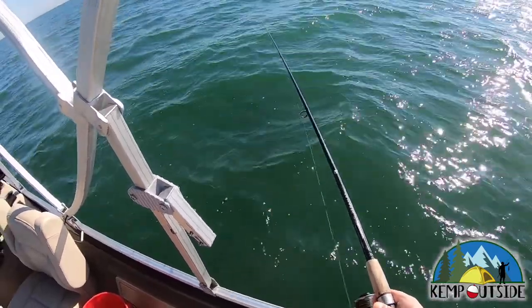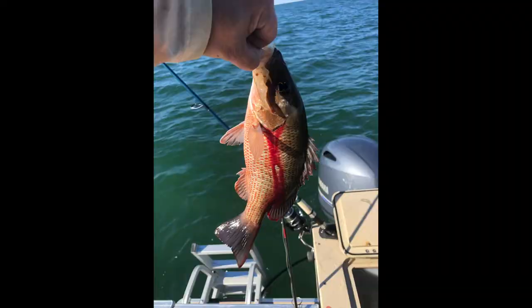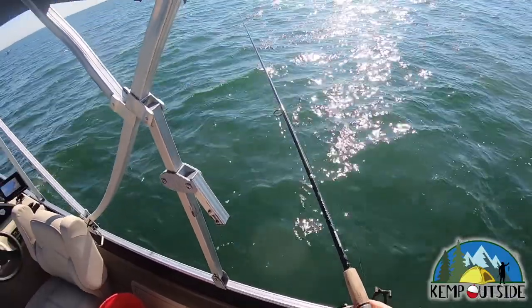Before I could even get my GoPro set up, I had a first hit off a flatline and caught this really nice mangrove snapper. He was about 12 inches. You could see he was bleeding pretty good there, but it didn't really matter because he was going in the box and coming home with us. We're going to fry him up for a fish fry later.